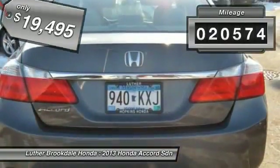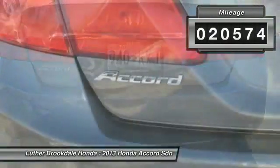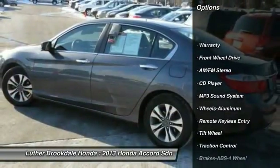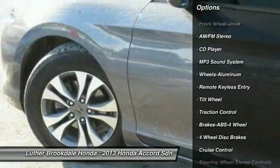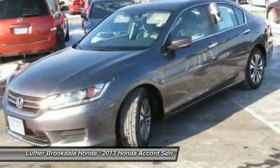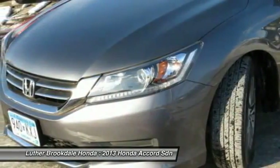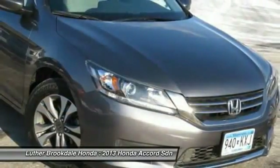This vehicle has less than 25,000 miles. Here are some of this vehicle's great options: traction control, anti-lock braking system, power steering, air conditioning, cruise control, aluminum wheels, climate control automatic, rear defrost, center armrest, and climate control multi-zone.